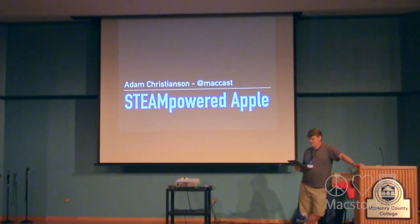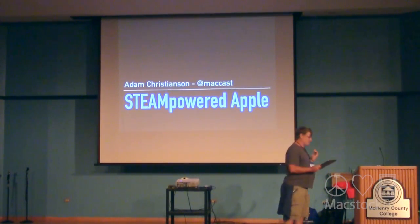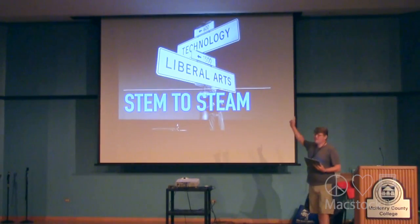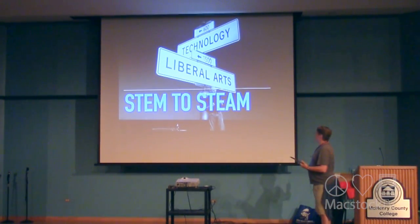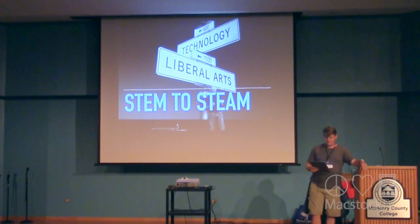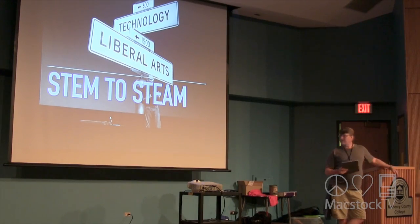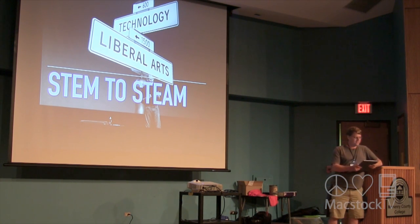You might know about STEM but not STEAM. The question is, what is that A? The A is all about the intersection of technology and liberal arts — something Apple is very well known for. The A is for the arts, because in Science, Technology, Engineering, and Math, art is very important as well. They added art because it makes the subjects fun and more approachable, and when you can make learning fun, it works a lot better.